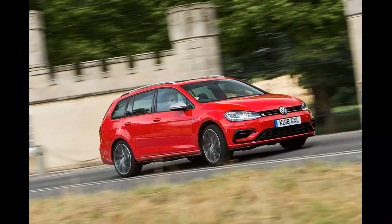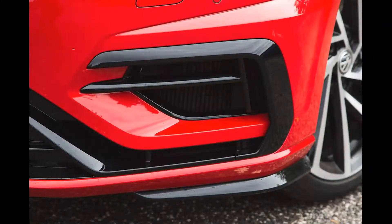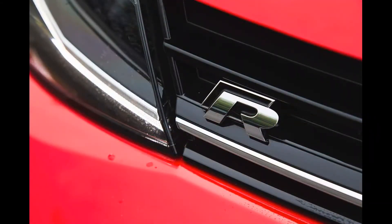Barring a slight feeling of over-assistance, complaints are thin on the ground. The driving position could be lower, you can't get the Akrapovič exhaust that's available on the hatch, and the DSG box can be a bit shunty at low speeds. That's it.